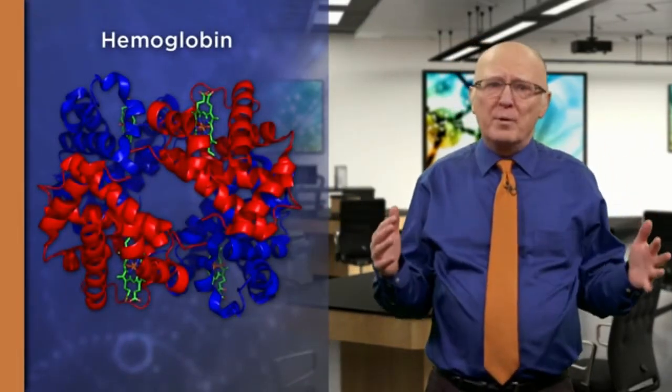The star of our show this time is one of the most remarkable proteins in virtually all higher animals: hemoglobin. Hemoglobin is the protein in red blood cells that carries oxygen from the lungs to the tissues. Its lesser known function is to haul away carbon dioxide from those same tissues.